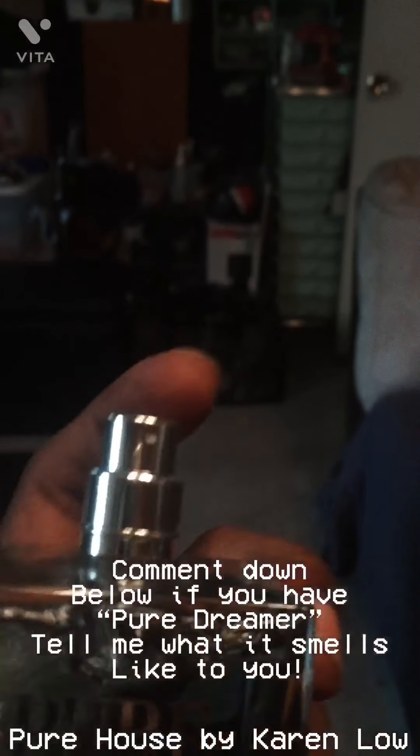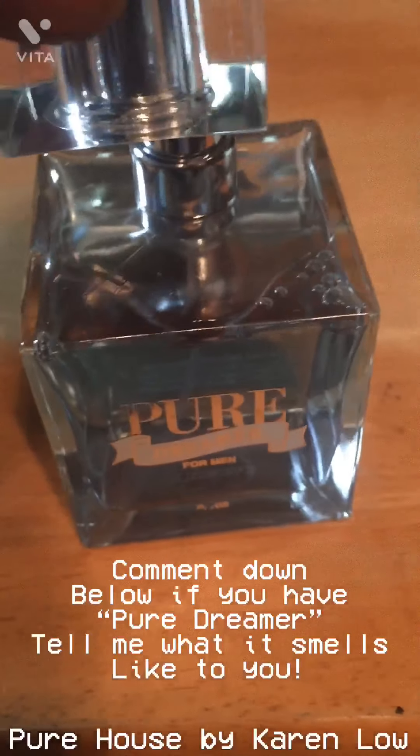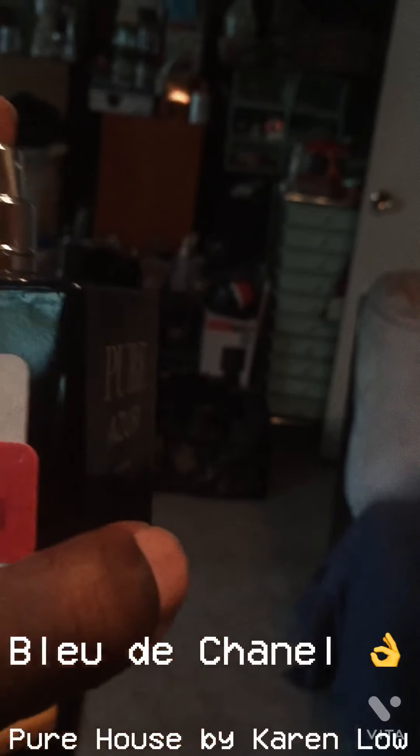Pure Dreamer is a little bit more woody — it definitely isn't Versace The Dreamer. I'm not exactly sure what they were cloning on this, so if you have any experience with Pure Dreamer, comment down below. In the back here we've got Pure Azure. With the dark blue bottle — azure, meaning dark blue — this is their Chanel Bleu de Chanel clone.